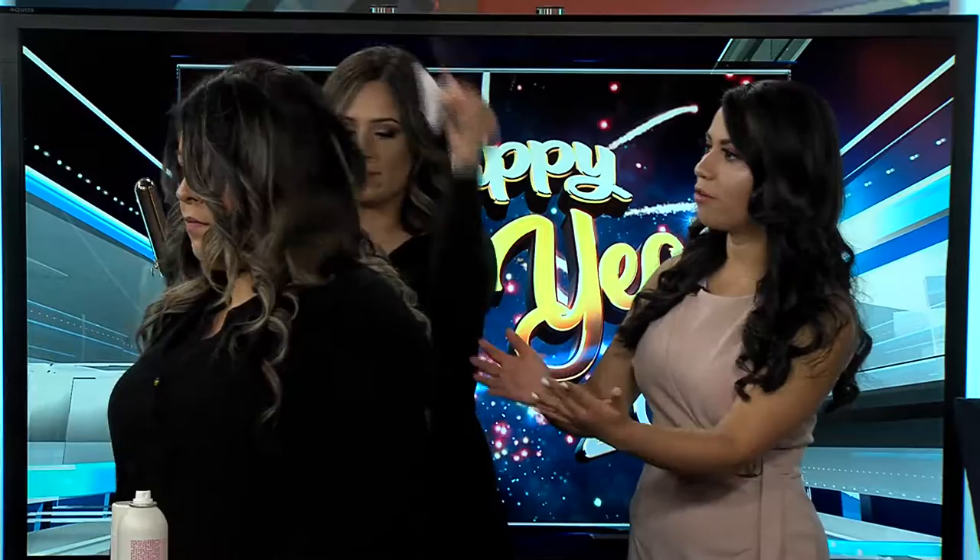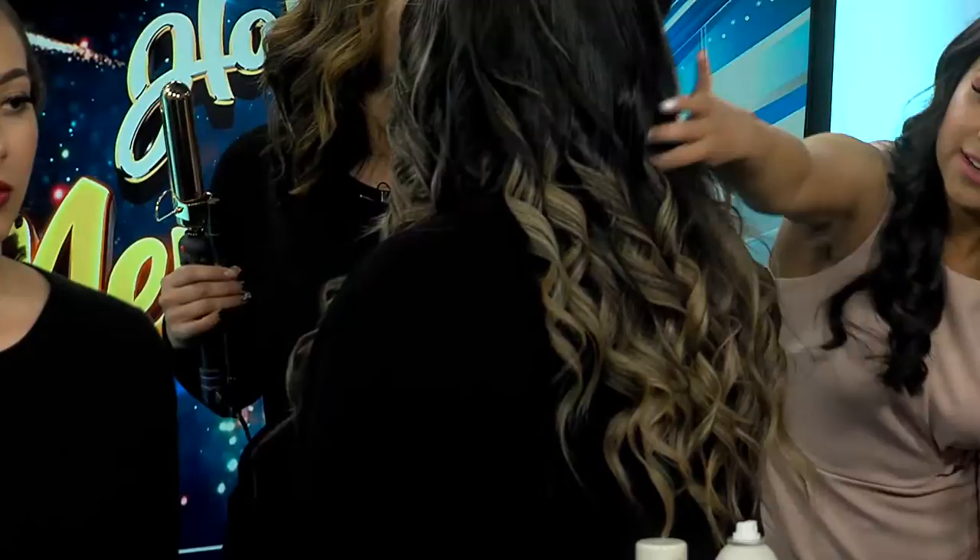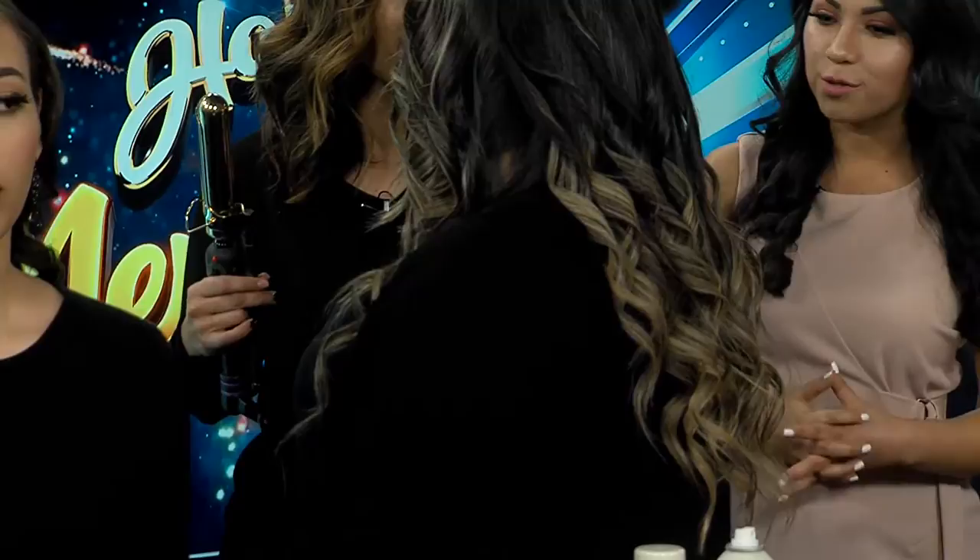Let's have her turn around to the camera and show the curls a little bit. Wow, look at that! I feel like I can just put my fingers through it. Her hair is so smooth — it's a wonderful look. Just something very, very simple, something easy.